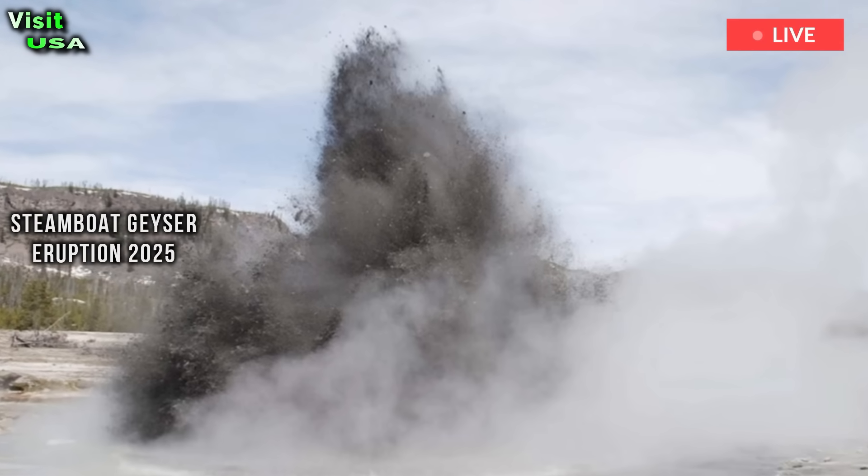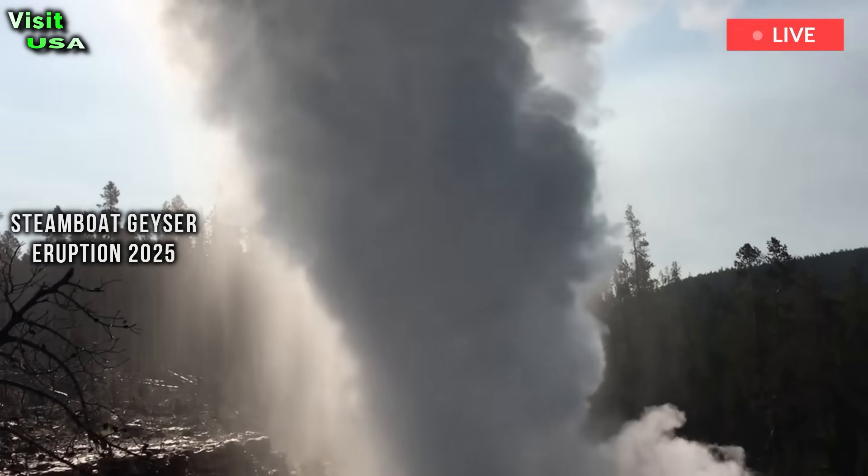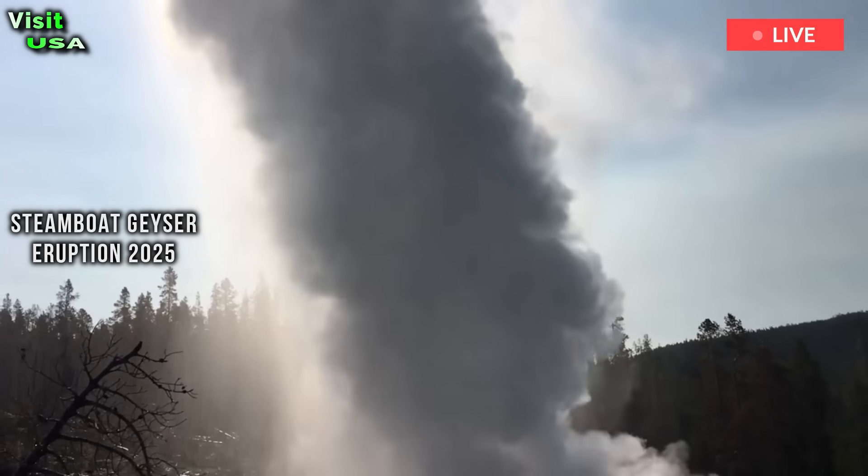The park needs to understand what happened before it can rebuild or allow visitors back. Poland and other researchers are unsure whether this was an isolated incident or something larger.